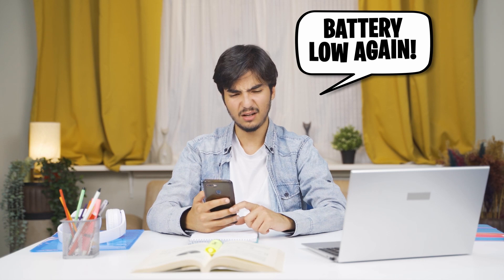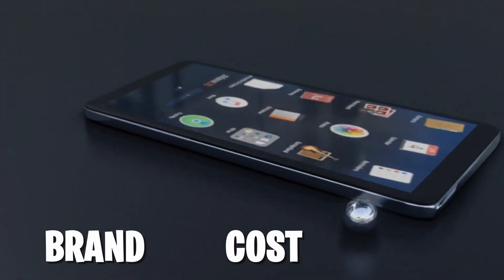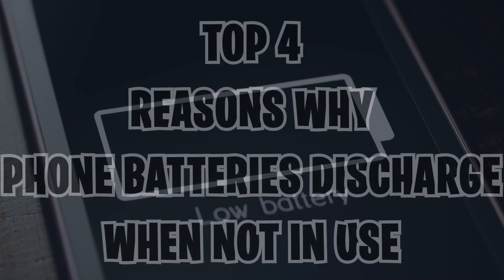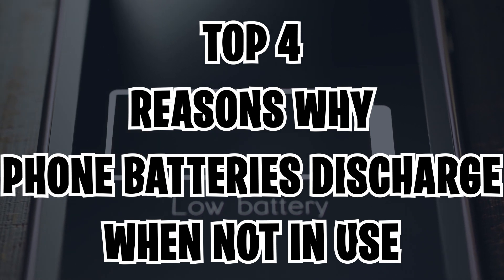People often complain that their phone battery drains away quickly, even when they don't use it as frequently as other people. This happens with all smartphones, regardless of brand, cost, or age. Given the universal annoyance of this problem, let's look at the top four reasons why phone batteries discharge when they're not being used.